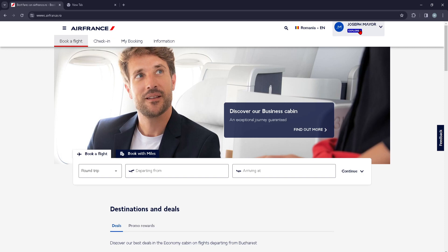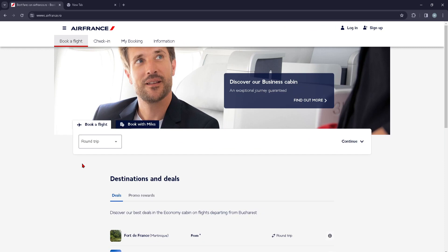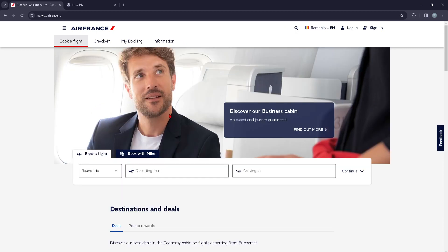You're going to tap on that, and here's your profile information, your personal account. Here is a button that says 'Log Out' — you're going to go ahead and tap on that. And that's pretty much it, you're basically logged out now.